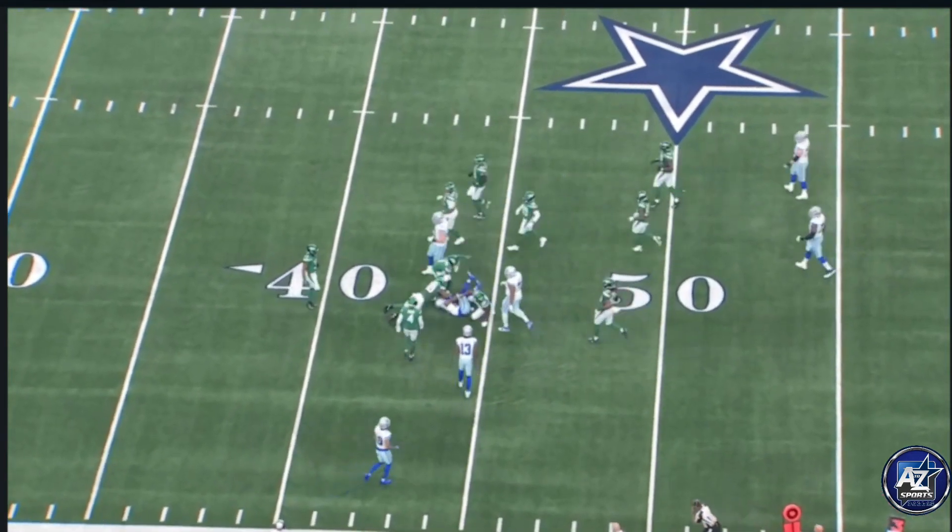These are the details of the Cowboys offense that continue to be on display in the first two weeks, and that's why you're seeing an efficient offense, especially at this point on the field. Cowboys offense — details matter, coaching matters, great execution right here.